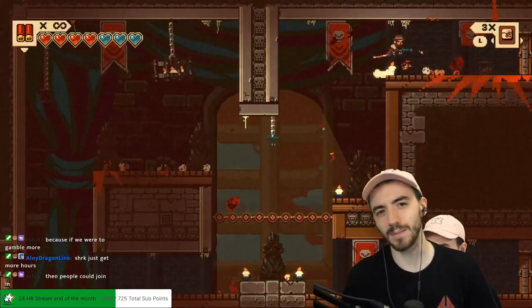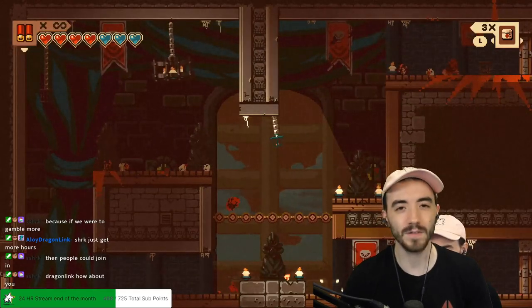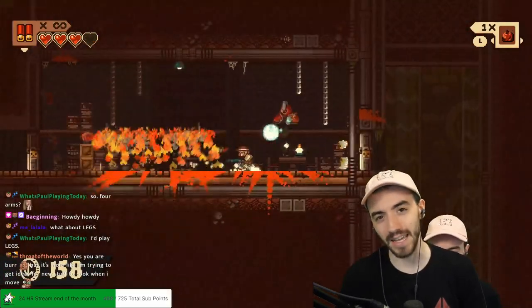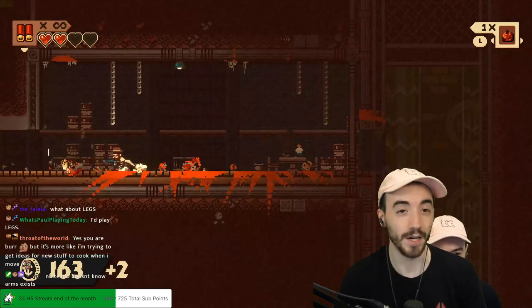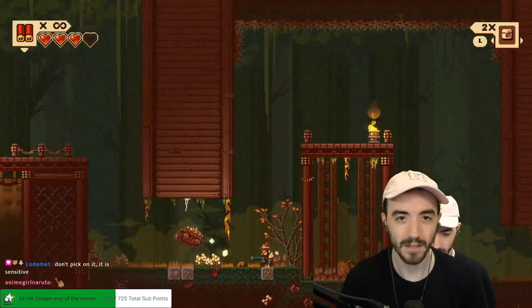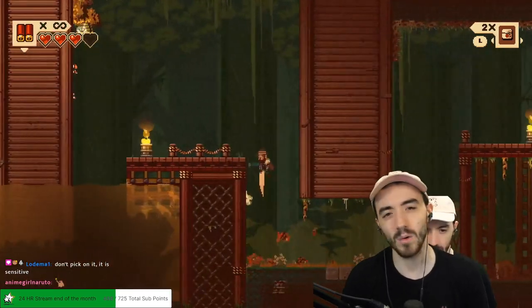Hey everyone, just wanted to make a quick video talking about this new indie game called Gunbrella, made by Doinksoft, which is a Devolver Digital studio. It was published by Devolver Digital and developed by Doinksoft, who is owned by Devolver Digital. Either way, I was excited for this game because it looked fantastic.